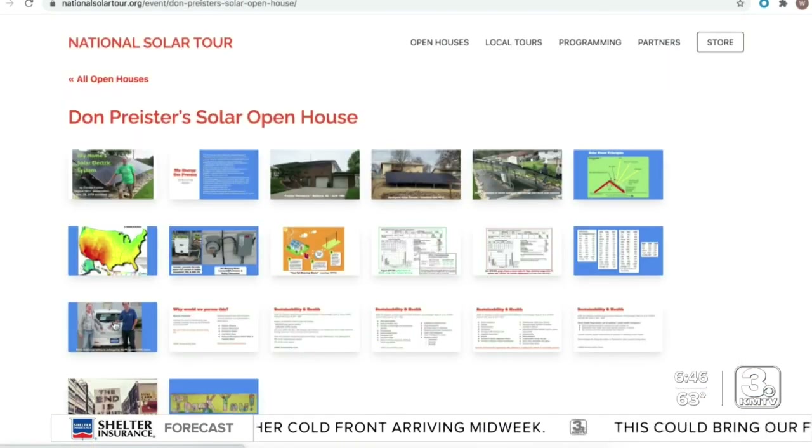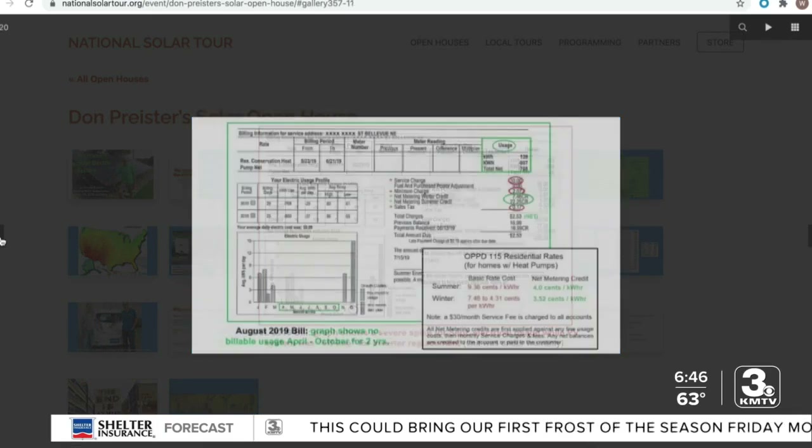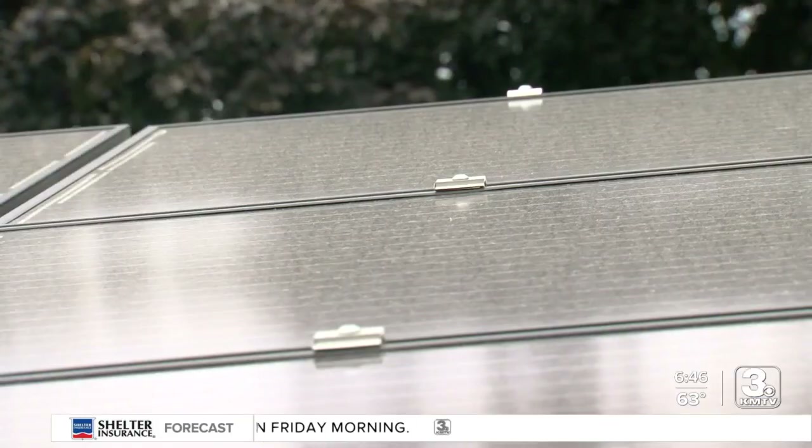If you're wondering about making the change, an experienced person in your area can answer all your questions. Every year I've gotten one and up to three different people who, after coming here, got their own installed.